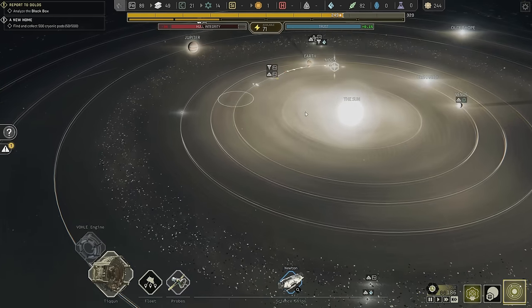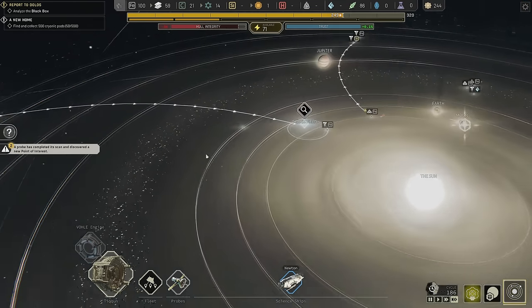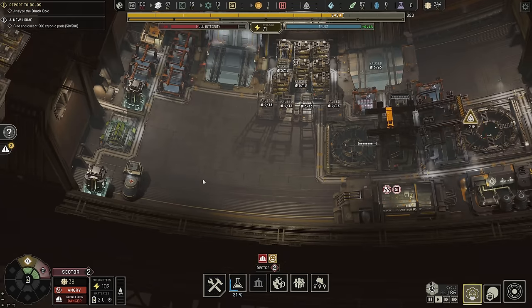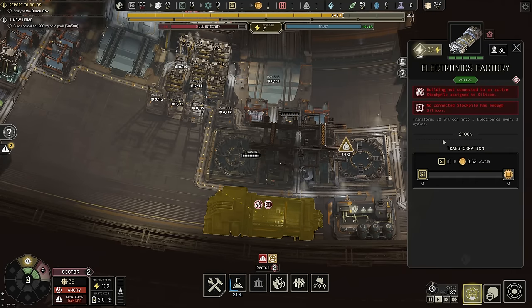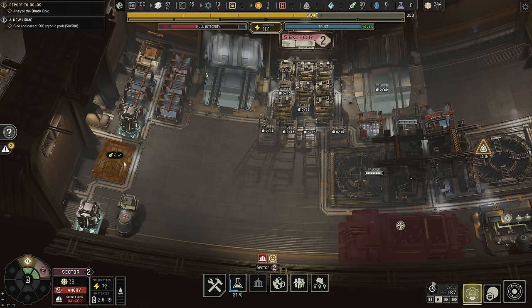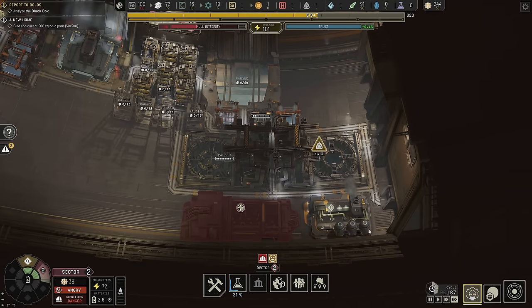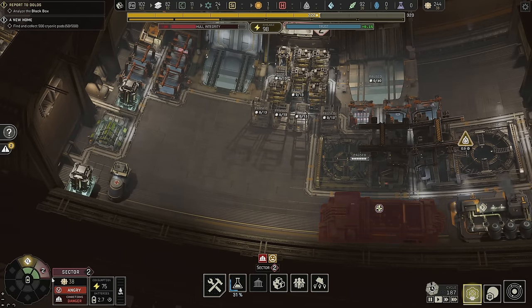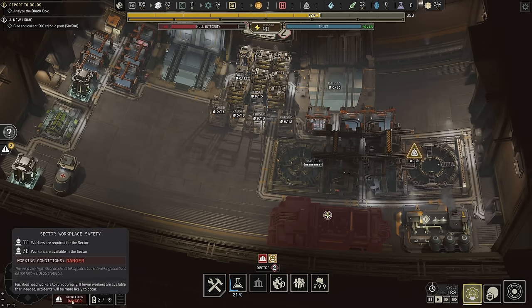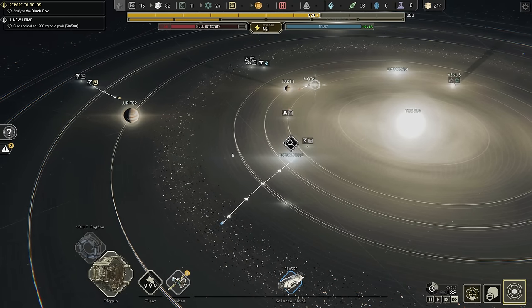We're almost done getting another mining ship. Newton, you're ready to go — head over to this debris field and get something done. Part of me wants to send more people to sector two because they're angry, but the other part says I need to pause this and also shut this down. We can remove jobs and that will make conditions less bad. It's 38 out of 111 now — still pretty bad. Come on, science team, get over to this debris field.